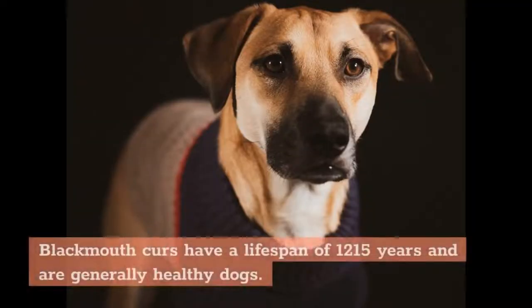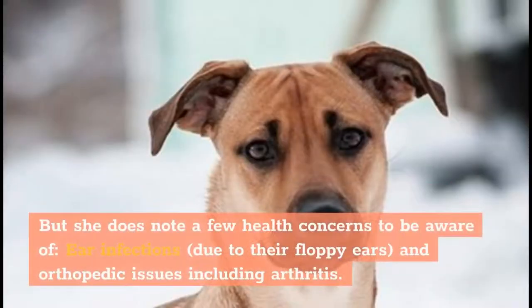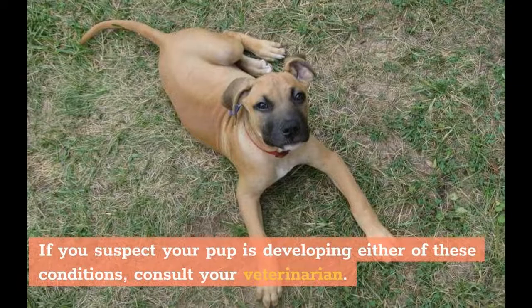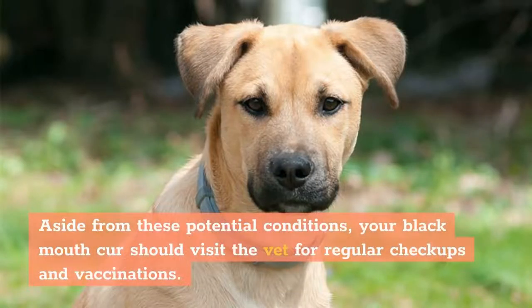Health. Black Mouth Curs have a lifespan of 12 to 15 years and are generally healthy dogs. They were originally created from a variety of different breeds, and they tend to be fairly healthy overall due to this. A few health concerns to be aware of include ear infections due to their floppy ears, and orthopedic issues including arthritis. If you suspect your pup is developing either of these conditions, consult your veterinarian. Your Black Mouth Cur should also visit the vet for regular checkups and vaccinations.